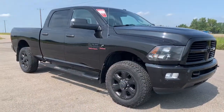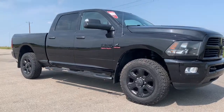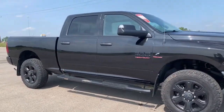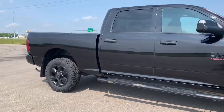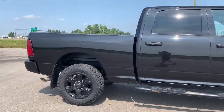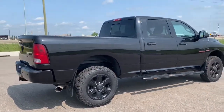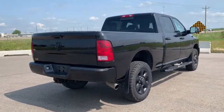Moving down this 3500, it does come with aftermarket sidesteps. It also has power folding heated trailer tow side mirrors. It does have a six-foot cargo box. This Heavy Duty comes with Ram Active Air as well as rear Heavy Duty shock absorbers.